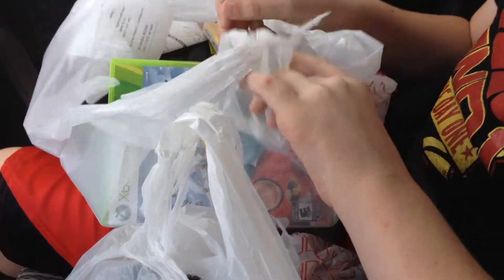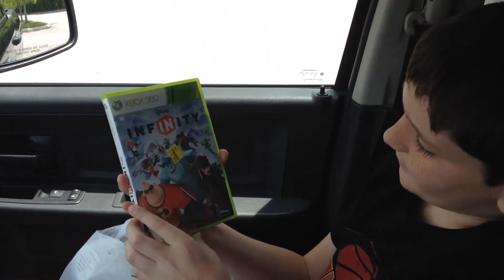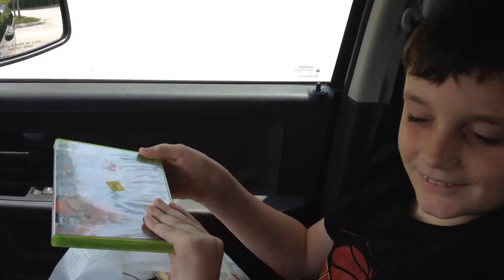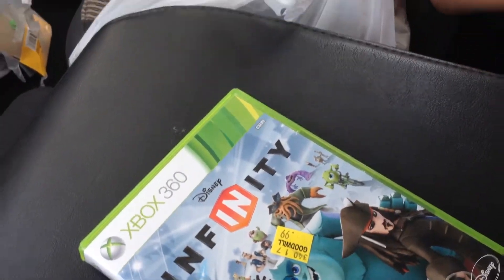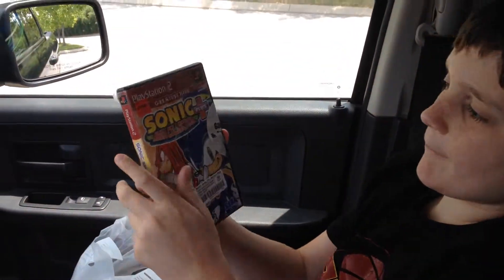So without further ado, Mr. Alex the Kid's pickups — what you got? Well, first we got Disney Infinity for the 360, complete, for 99 cents. Now we've got to find the portal thingy and the figures and the discs, and you know how Disney likes to nickel and dime you.